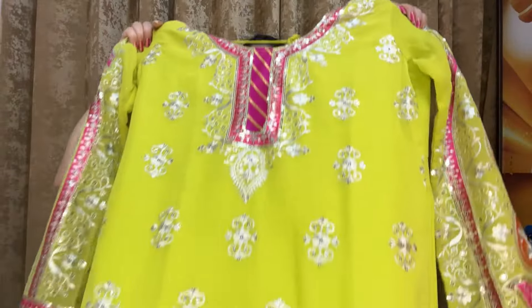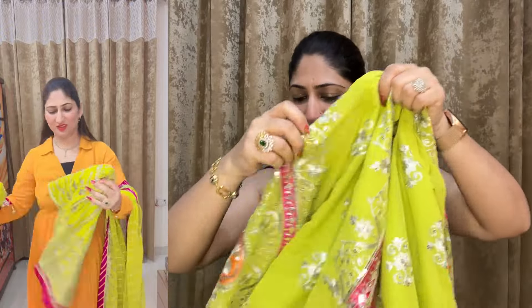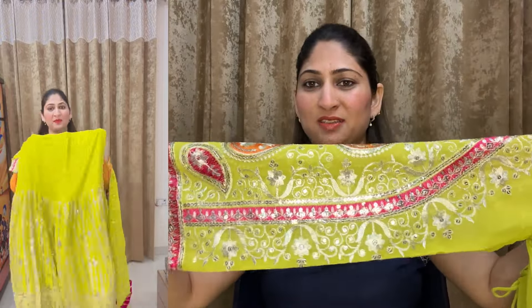Now let's talk about the shirt — the shirt is perfect. You can see it has very much work on it.